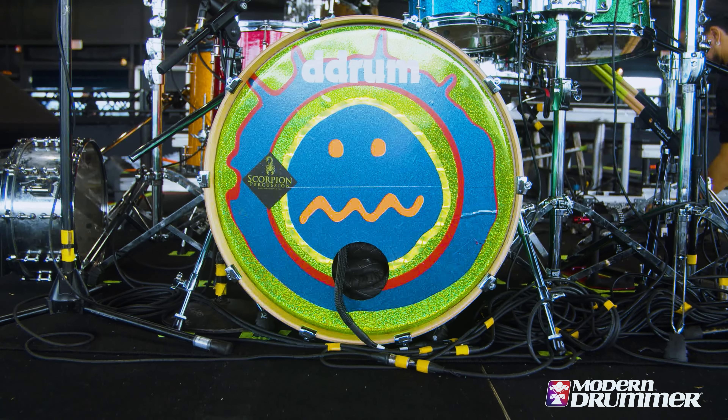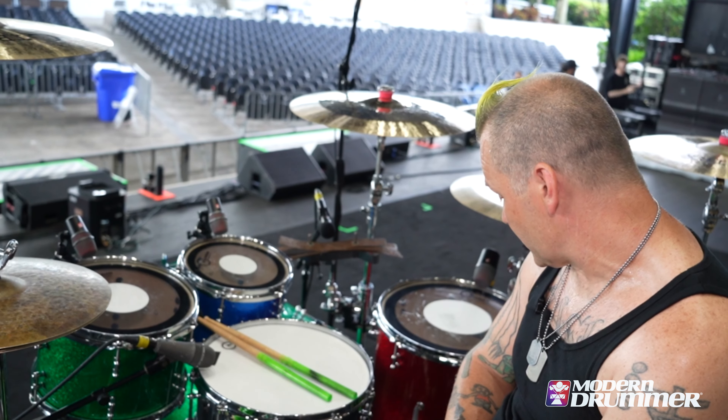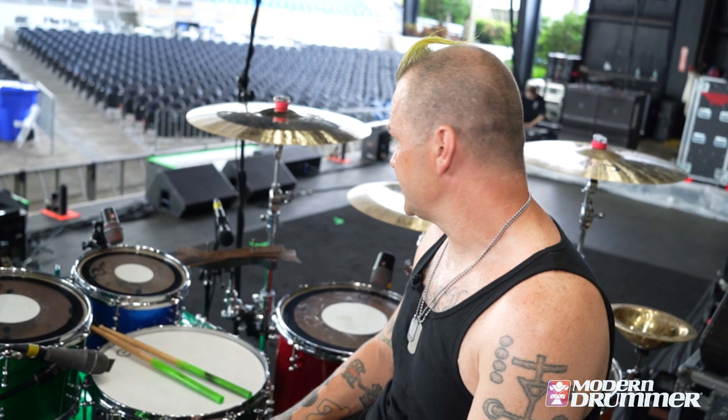The kick is a standard 22x20. The main snare I've been using is the steel one here, 14x7. We have like five or six snares out, but with the outdoor venues, this definitely has the most attack. The wood shell ones didn't have that bite for the festivals. Better for theaters and clubs. So this is the one we landed on after trying out all of them. All the hardware is the Mercury series from D-Drum.